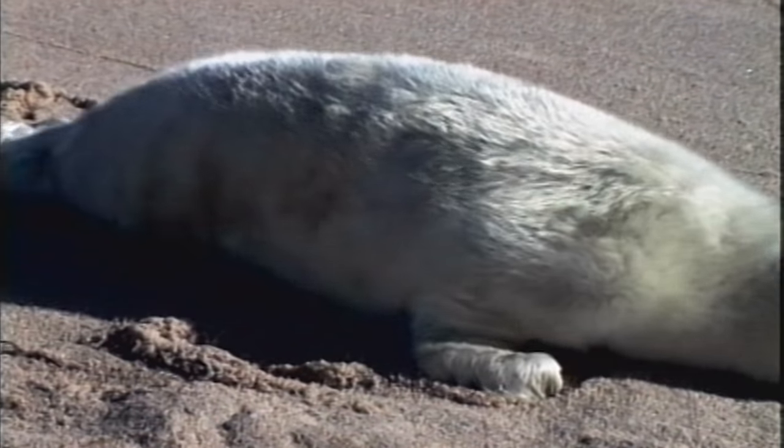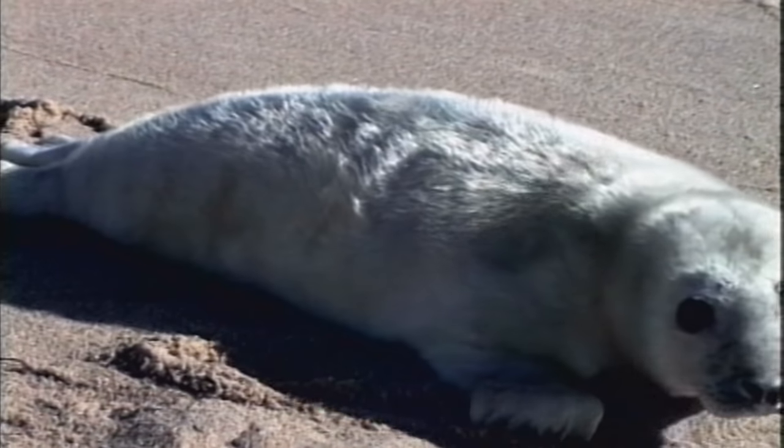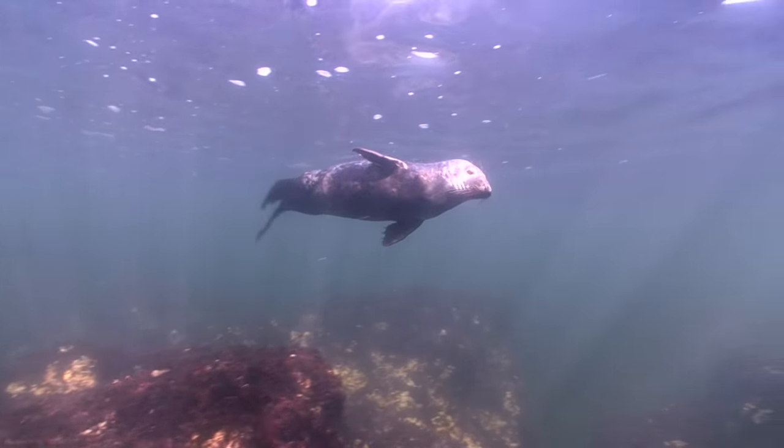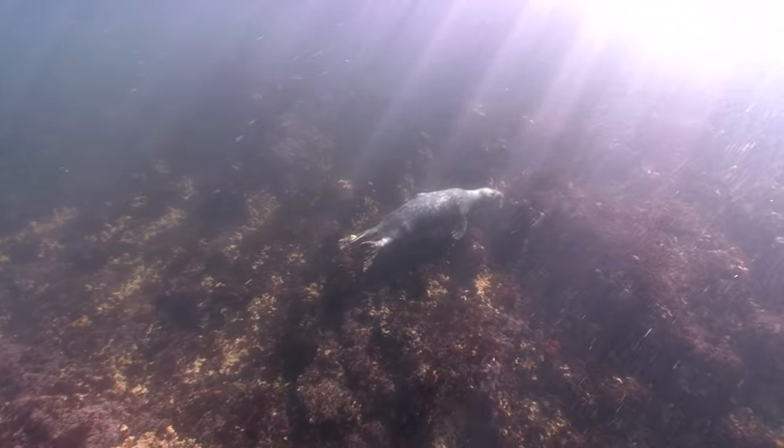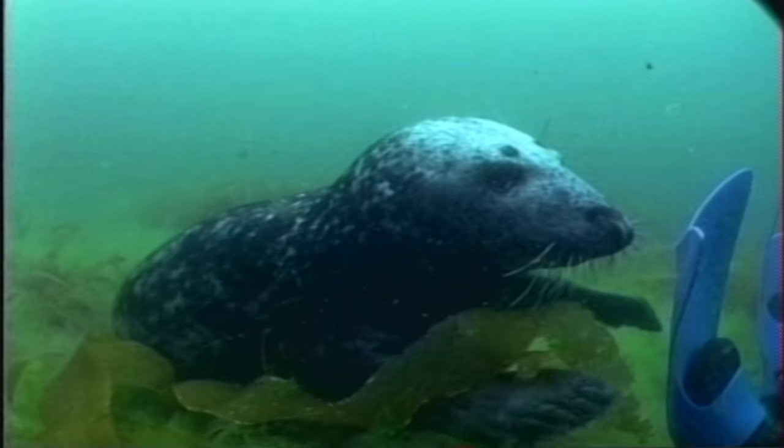The Phocids have no external ear flaps. They cannot rotate their rear flippers forward, and they can't lift their body and walk on their fins. So on land, the best they can do is an awkward inchworm thing. In the water, they use their rear flippers for propulsion, swishing them back and forth, and the front flippers are for steering and goofing with divers, of course.